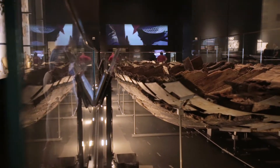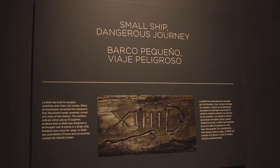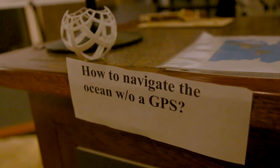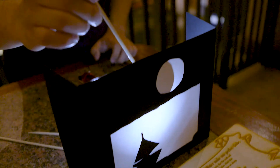We ask visitors to look at an image of open water, close their eyes, and step right or left and then back again. We share translated text from passenger Henry Dutelle's diary, where he describes how navigators on LaBelle observed a lunar eclipse and used it to calculate the ship's longitude.